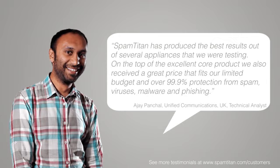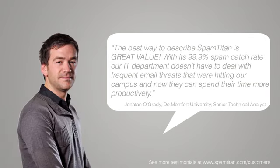Spam Titan has produced the best results out of the several appliances that we were testing. On top of the excellent core product, we also received a great price that fits our limited budget and over 99.9% protection from spam, viruses, malware and phishing.